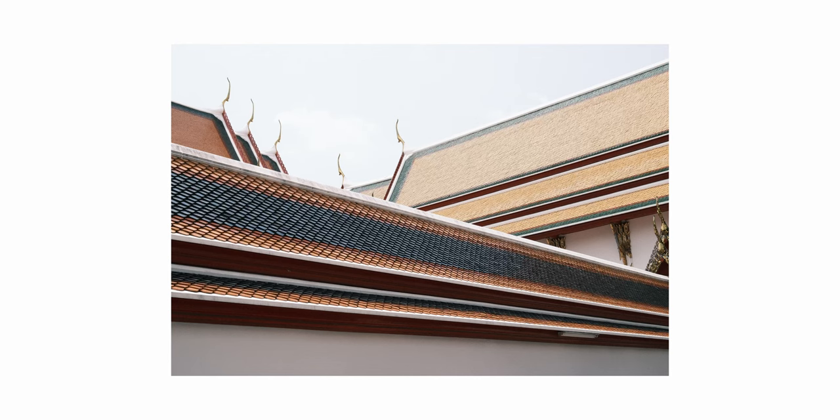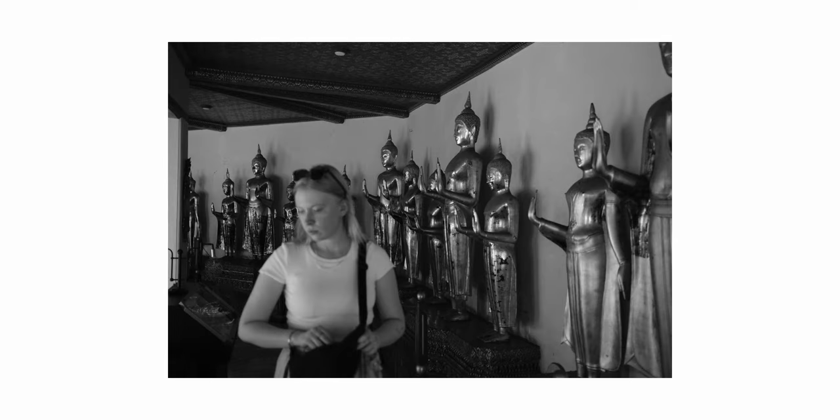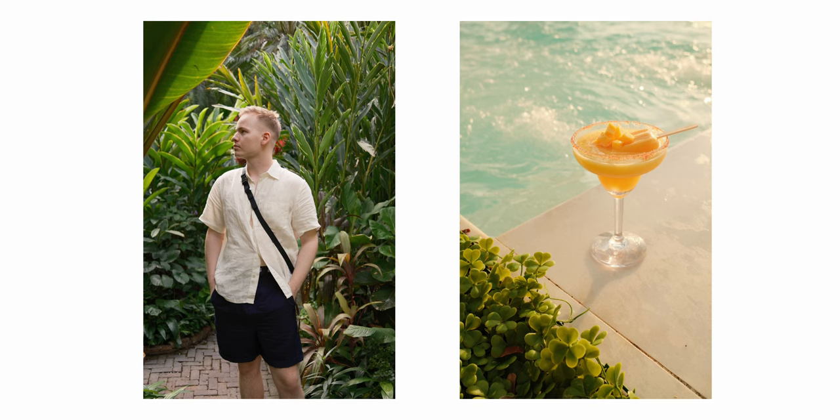Finding the best film simulation for you is pretty much up to your own taste. I personally like the Classic Neg, the Classic Chrome, and the two black and white options. One is a little less contrasty and the other is more contrasty. But the best film simulations I quickly found out that you need to make yourself. So these are my two go-to film recipes right now.